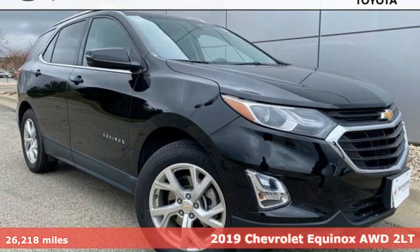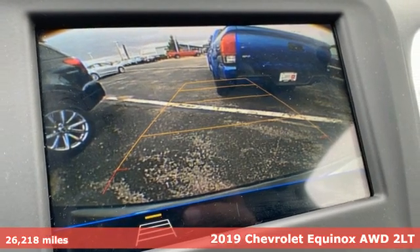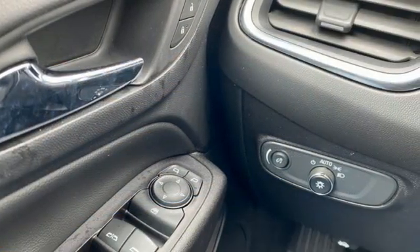It's a 2019 Chevrolet Equinox. Designed to handle life's journeys and all the equipment it requires, it boasts an impressive list of features like these.